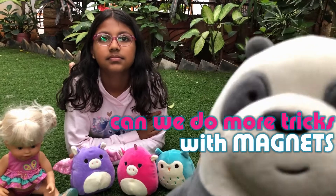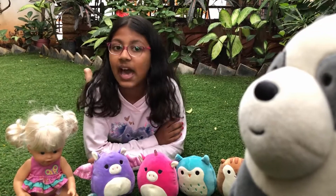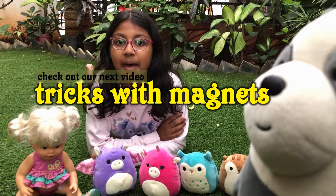Hey, can you do more tricks with these magnets? I like magnets. No Cuddles, that's all the time we had for today. If you want to see more tricks with magnets, guys, why don't you check out our tricks with magnets video. Bye, see you for our next video.